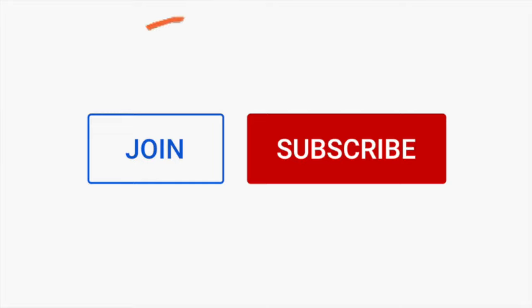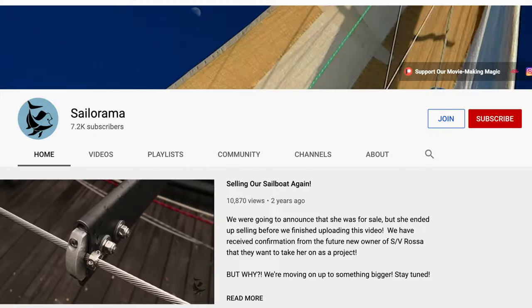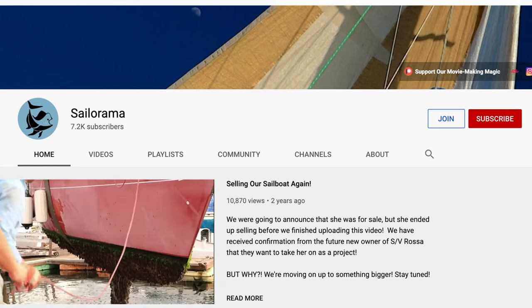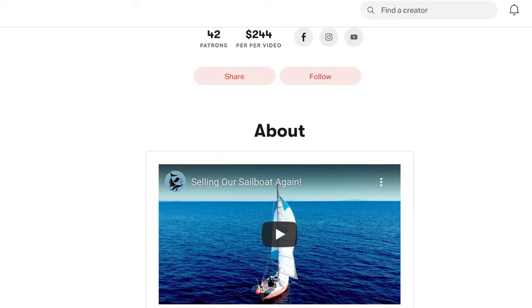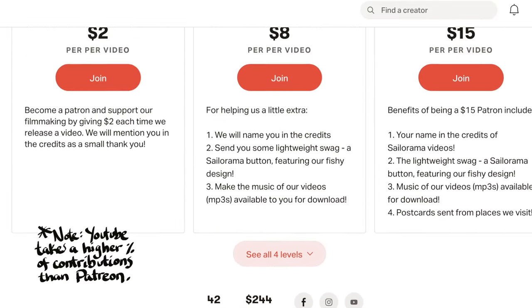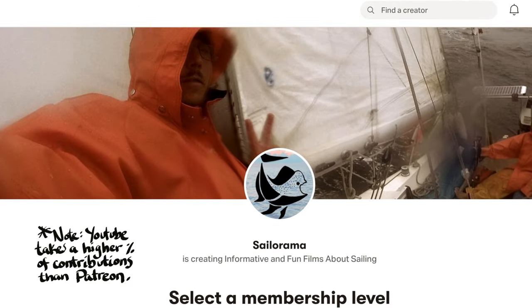Oh hi there. I just thought I'd let you know that there are two new ways to help support the making of these videos now. YouTube memberships — look for the join button next to our subscribe button. It is now possible to support Robby, Choco, and me as we document this journey of rebuilding our 40-foot sailboat named Inesperado by chipping in a small amount per video made through the YouTube website, very similar to the way that we have patrons on the Patreon website. We just want to open up as many avenues for supporters as possible.